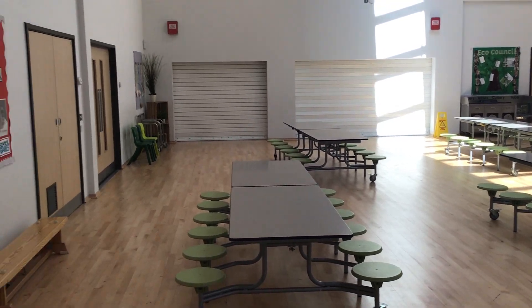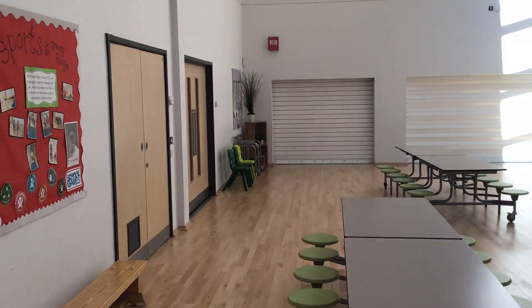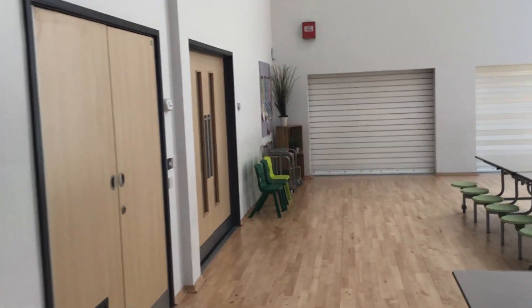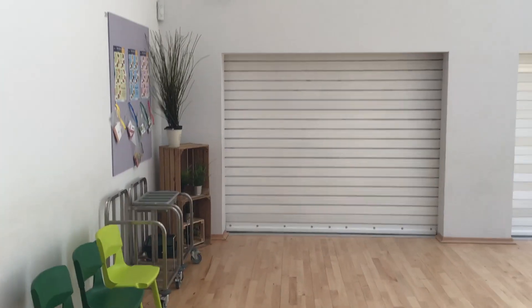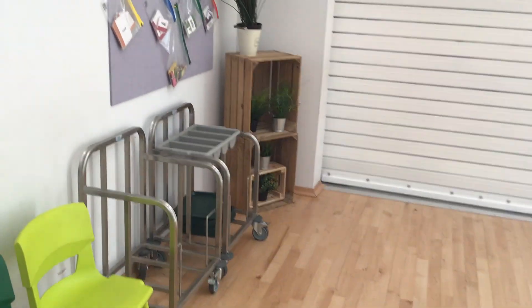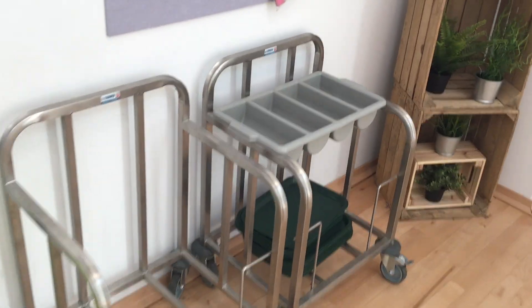We have all the tables out here and we have our knives and forks and cutlery and our trays over here, and then at lunchtime these hatches open and we will show you how you come and get your lunches.